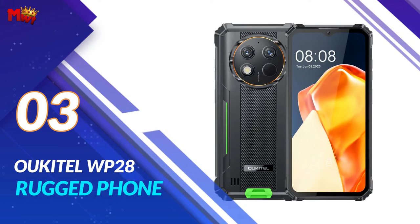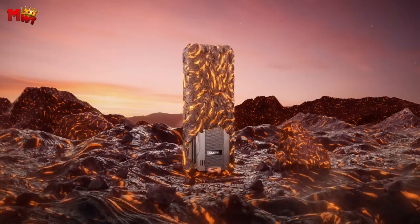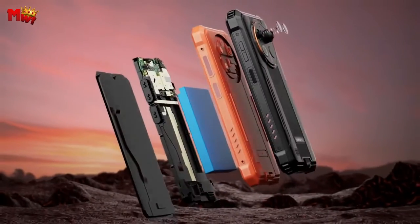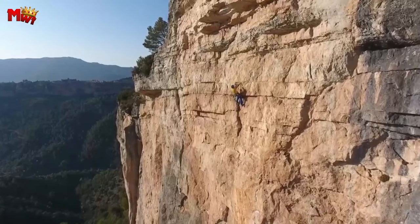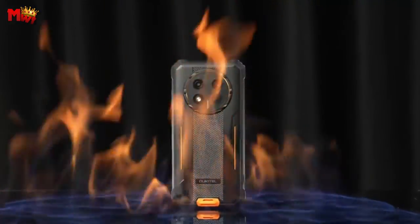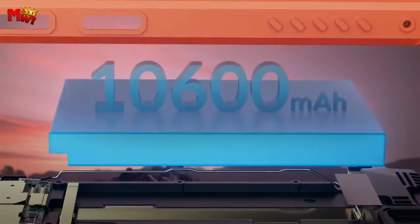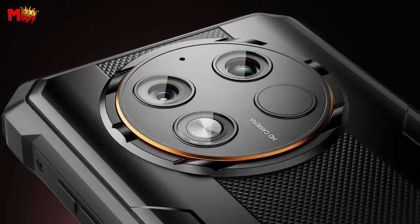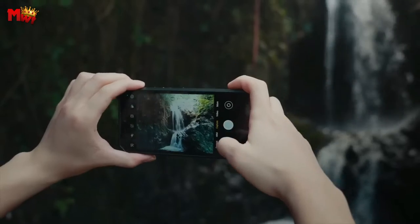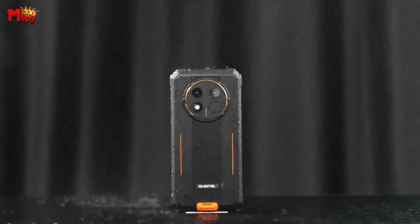Number 3, the Oukitel WP28 Rugged Phone. Rain, desert, mountain — you name it, the WP28 can handle it. With a drop guarantee up to 10 million times, this rugged warrior is here to unleash your confidence. With a massive 10,600 mAh battery, the WP28 boasts an incredible 33 days of standby time — making it your reliable companion for travel, exploration, and even work.